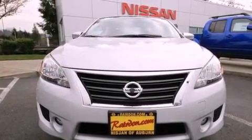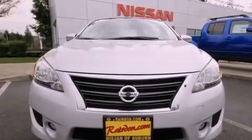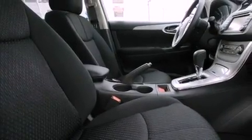Features include traction control and stability control systems, a folding second row, brake assistance technology, a passenger side airbag, and air conditioning.